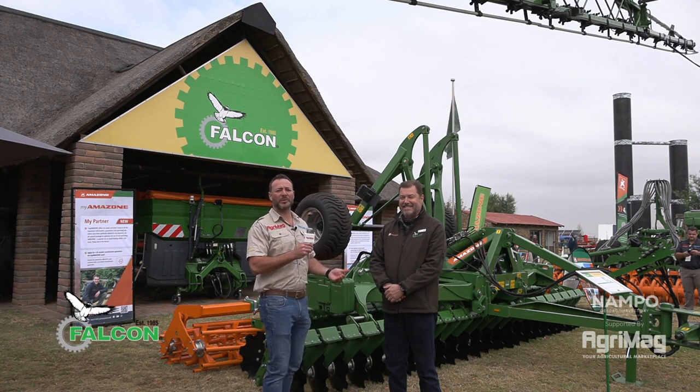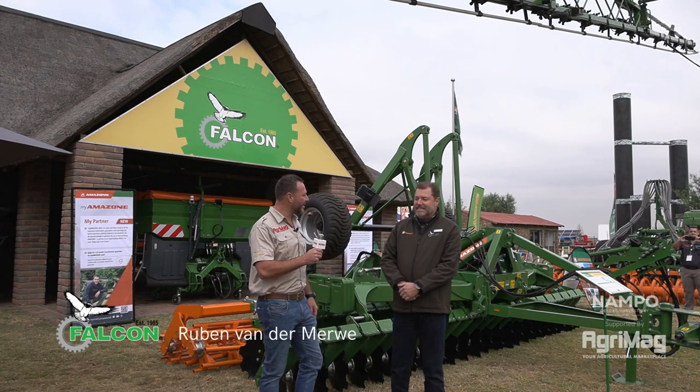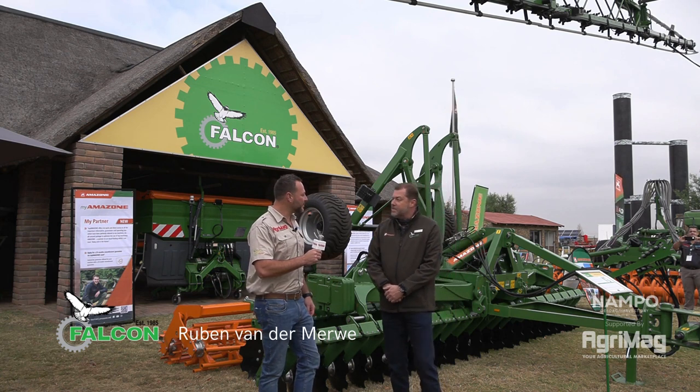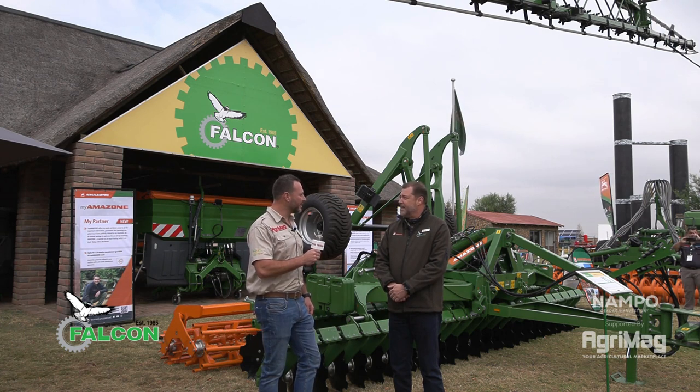They're a very well-known brand within the industry. When did Falcon actually open up its doors? Falcon opened up its doors in 1985 at the current premises at Howick in KwaZulu-Natal, and we're still there — still going strong.